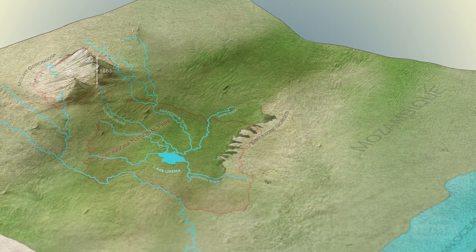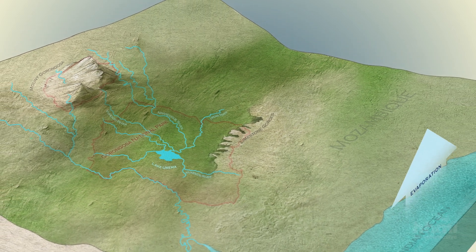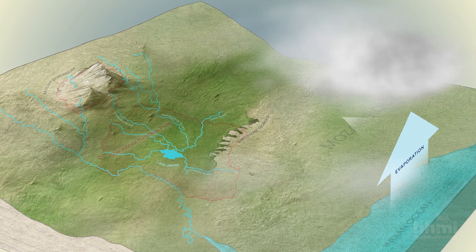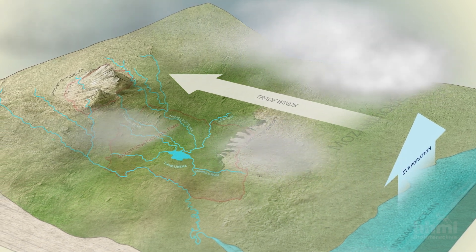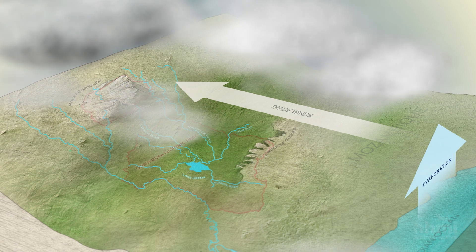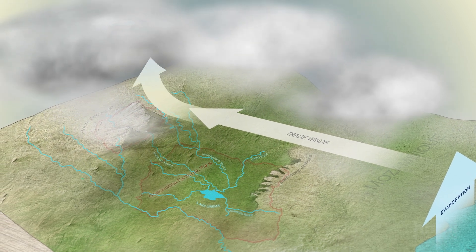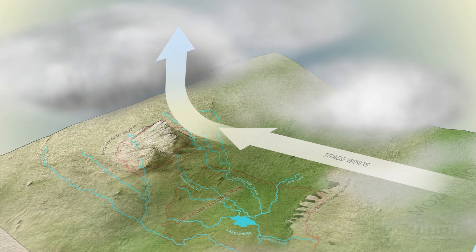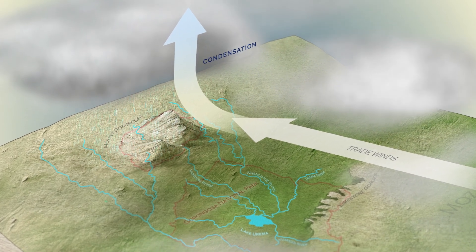Gorongosa's water cycle starts with the evaporation of water from the Indian Ocean. The moisture-laden air moves westerly on the trade winds across Mozambique before reaching Mt. Gorongosa. The elevation of the mountain forces the air to rise, thus cooling it. This then leads to condensation, which results in rainfall.